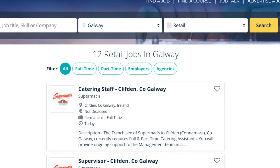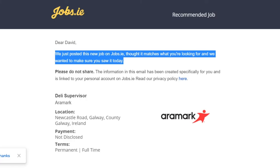If you wanted, you could click into one of those positions and apply for it. But for the purpose of this tutorial, we are going to show you what it's like when jobs.ie emails you about a position that suits you and how to apply from your email. This is an email that was sent to me after I uploaded my CV and created my jobs.ie account — it says a new job was posted on jobs.ie that matches what I'm looking for, and the job is a deli supervisor.